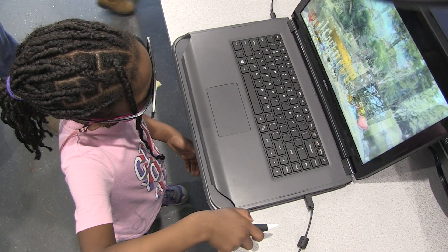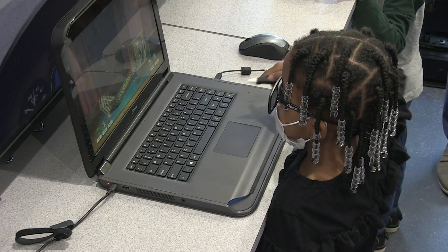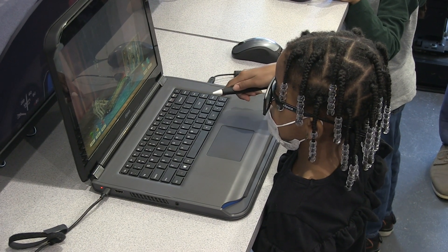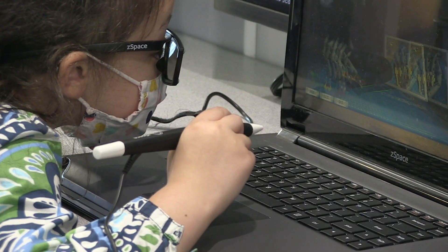We want teachers to use these in the classroom. We encourage you — when the STEM bus comes, your kids love it. So we want to get teachers learning how it works so that we can start getting it in the hands of kids in the classroom and not just on the STEM bus.